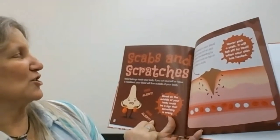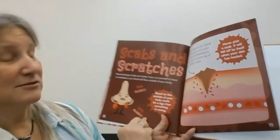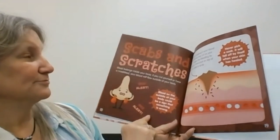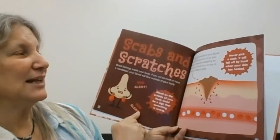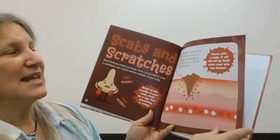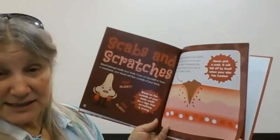Scabs and scratches. Blood belongs inside your body. If you cut yourself or have a nosebleed, the blood will flow outside your body — and blood on the outside could be a sign that something is wrong. A special material in your blood quickly fills up any cut on your body and stops the bleeding by forming a hard crust on top called a scab. Never pick a scab — it will fall off by itself when your skin has healed.